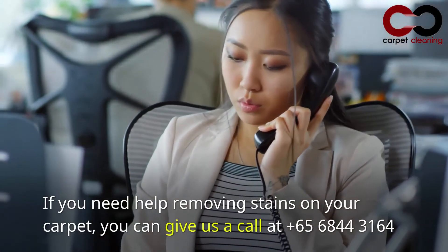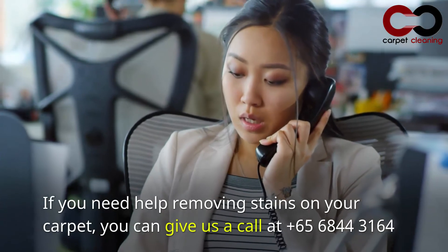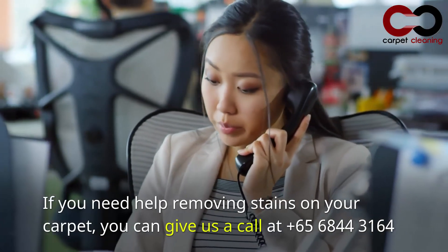If you need help removing stains on your carpet, you can give us a call at +65 6844 3164.